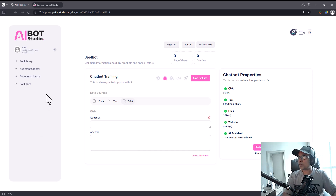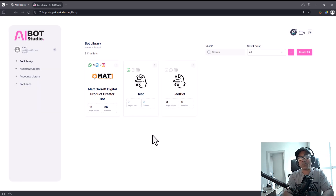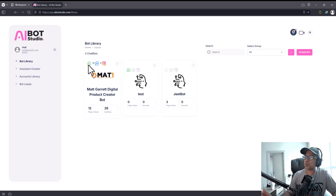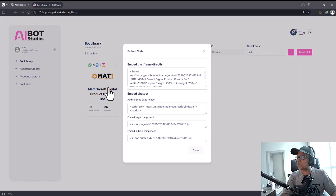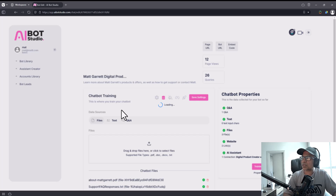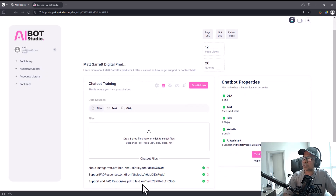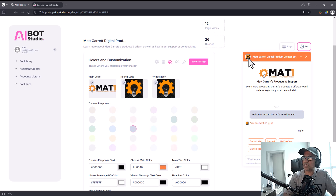Don't forget — the real magic of AI Bot Studio is not just being a regular embeddable website bot. That's been done before. The magic is in processing replies on WhatsApp, on Messenger, and on Instagram. That's where the real magic is. Matt's bot has been trained on PDF files, a text file with FAQ responses, and has a logo, round logo, and widget icon configured.